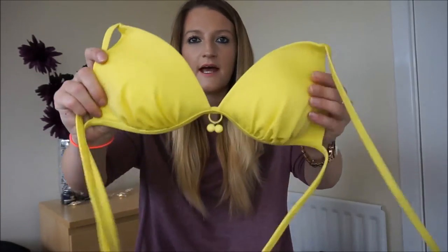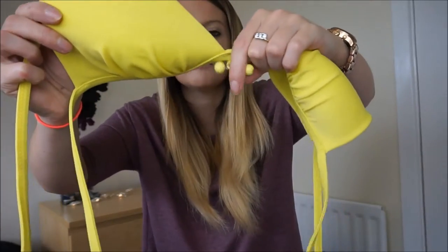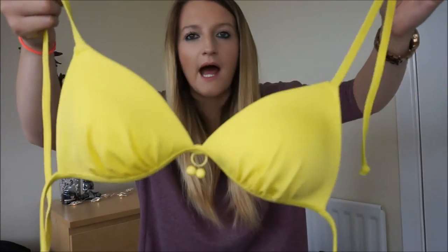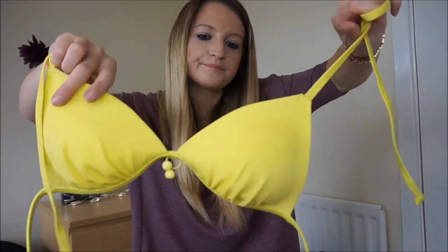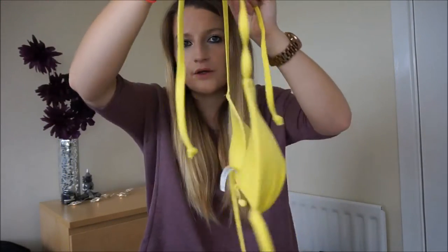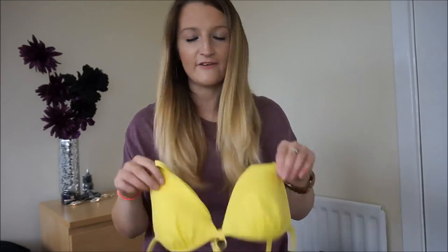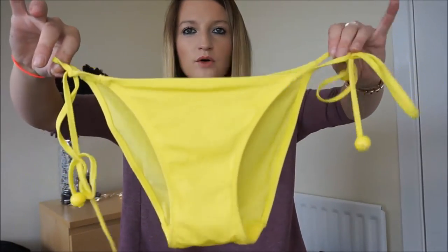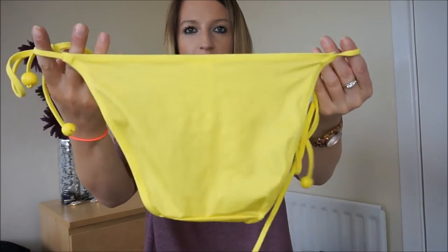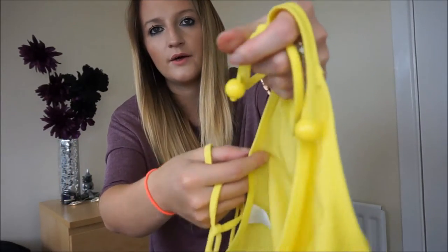This next one is from Asda again - you can definitely tell the difference in quality, it's very flimsy. But I like the colour - it's yellow, though it looks green on camera. It's got two little ball things on it. I haven't actually ever worn this because the bottoms are quite small. I could wear it with black bottoms instead. The front of the bottoms I find too small to be comfortable, though the bum is fine.